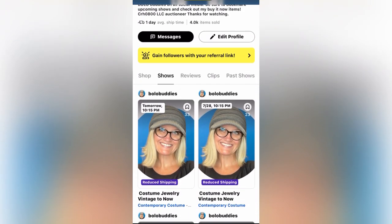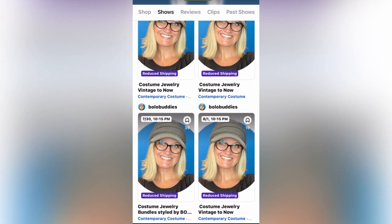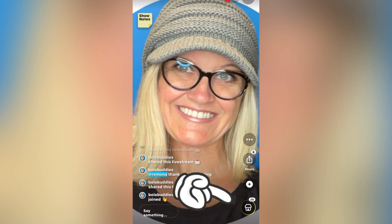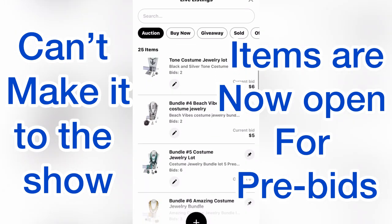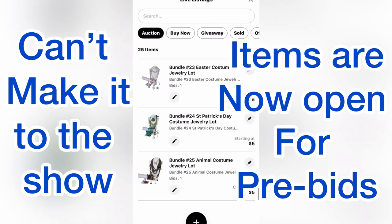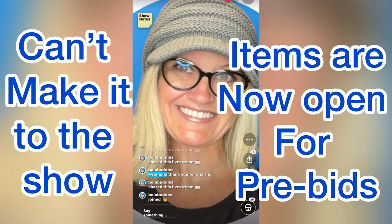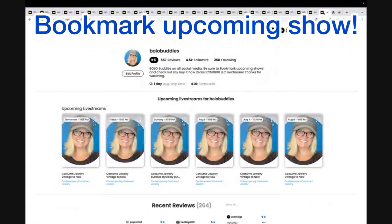This is how you see the bundles: go to my Whatnot and scroll down until you hit the date of the show, which is the 30th, then click on the little house icon. Once you click on the house, you'll see an auction tab where you can scroll through all the different bundles. You can pre-bid — if you see something you like and can't make it to the show, put in your highest bid and if you win, you win.